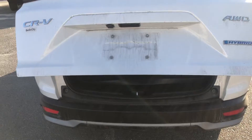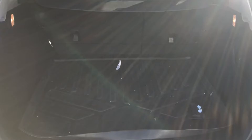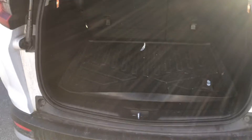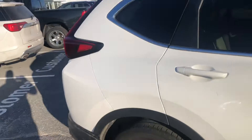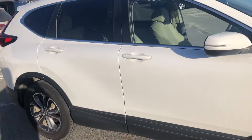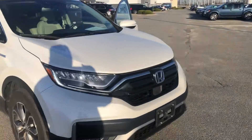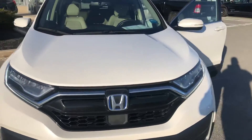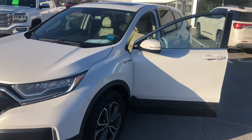It has an automatic liftgate, and this is a hybrid so it's incredibly good on gas, which is of course on everybody's mind these days. As we know based on the last one that we had, they do not stick around here for long. So if this is something you're interested in, I would love to invite you in to check it out while it's still here and see what you think.